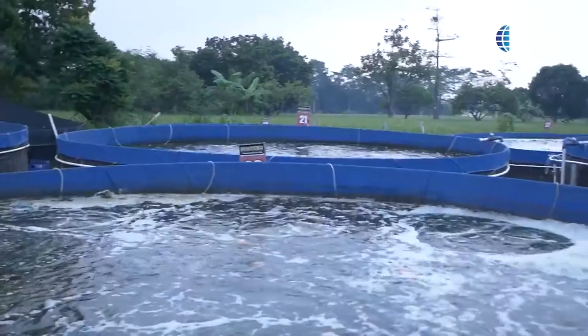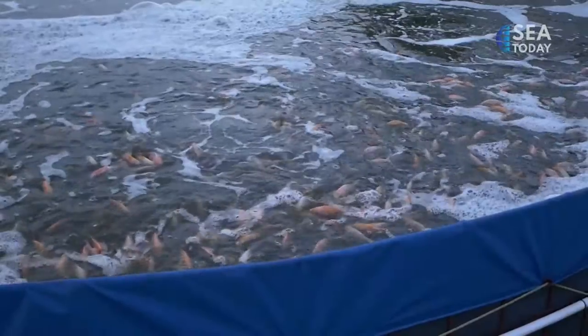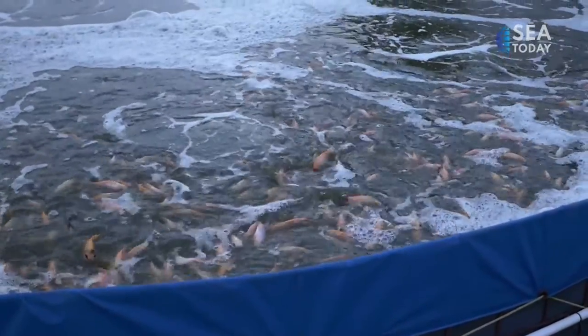In this segment, we will discuss water temperature, microorganisms, and their care.